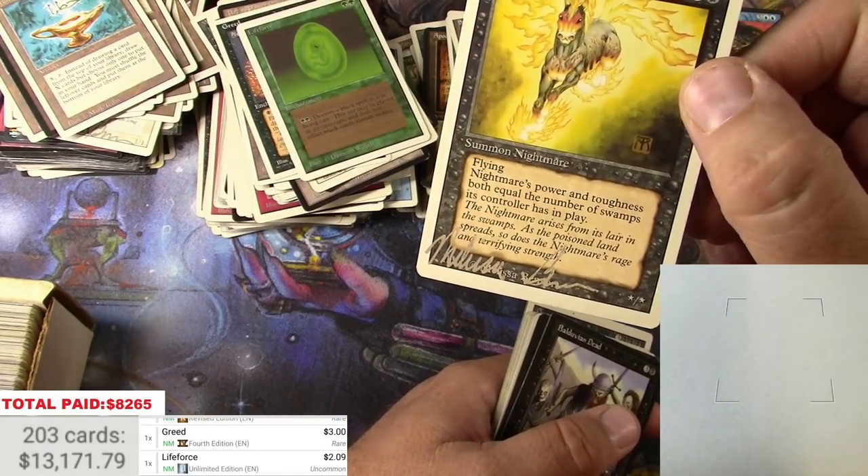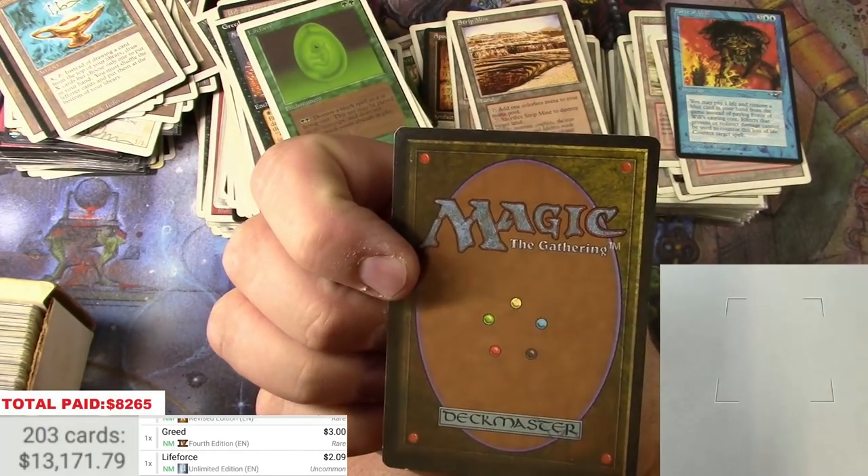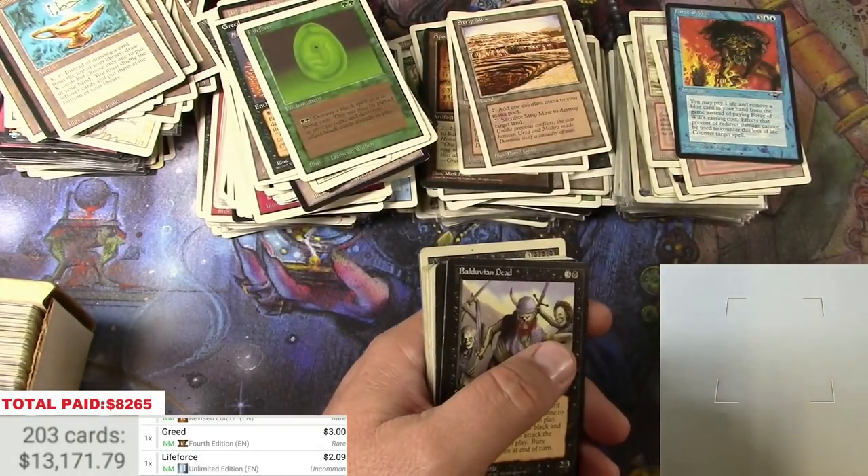Another Melissa Benson signature on the Nightmare — I actually really love the art on the card Nightmare. I'll probably keep this one.